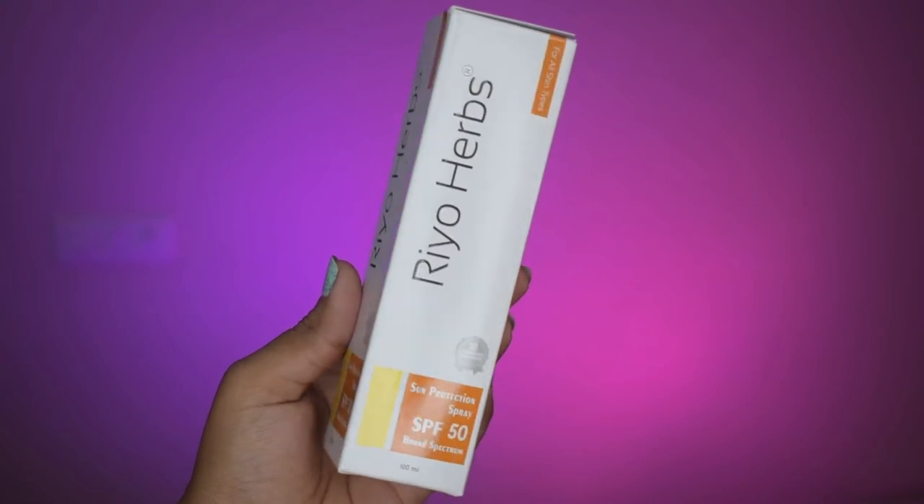Now I will apply my sunscreen because sunscreen is very important whether it is makeup or not — sun protection is a must. I am using Rioherbs SPF 50 Broad Spectrum spray. It is suitable for oily skin types and comes in a spray bottle. The best part is that it is lightweight and you can spray it very easily on your face, hands and even over your makeup without disturbing it.